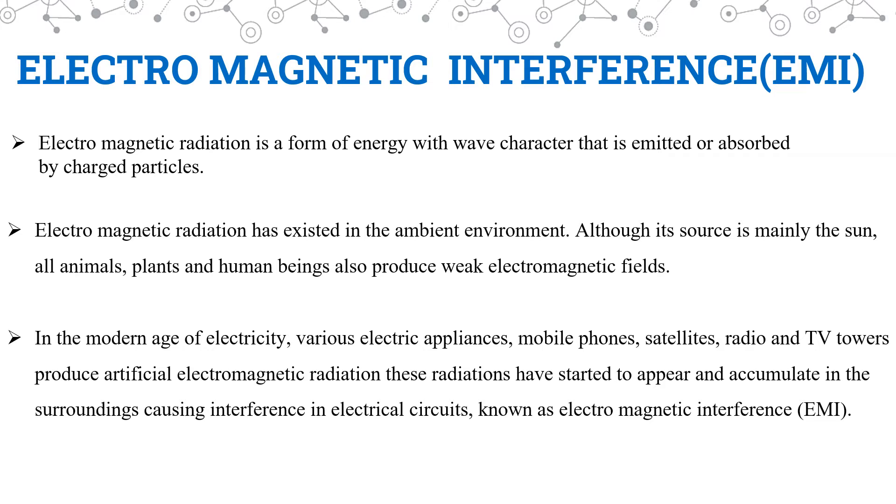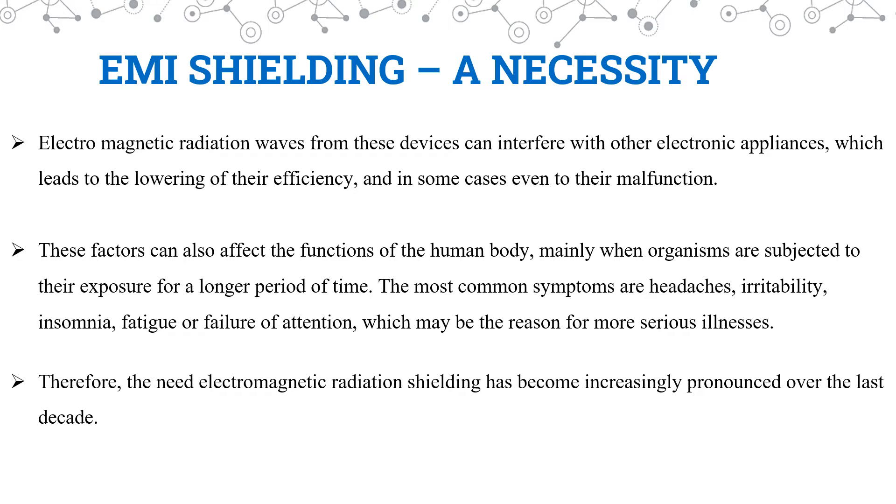These are the same things that cause disturbance in radio signals and even during TV or video transmissions. Why is EMI shielding important? Electromagnetic radiation waves from electronic appliances interfere with other electronic appliances, lowering their efficiency and in some cases causing malfunction. These effects are not only observed in electronic appliances but also in the human body. Continued exposure to electromagnetic radiations causes symptoms like headache, irritability, insomnia, fatigue, and much more.